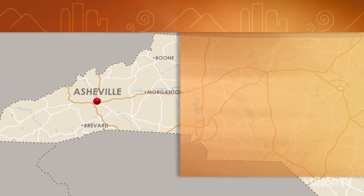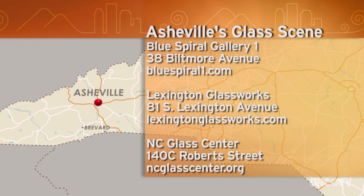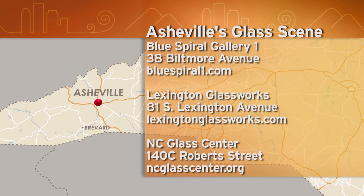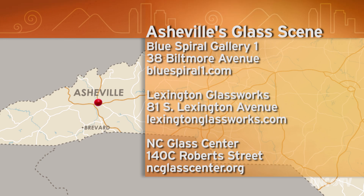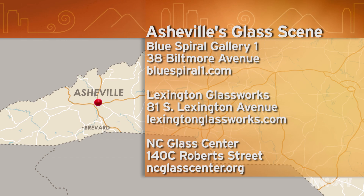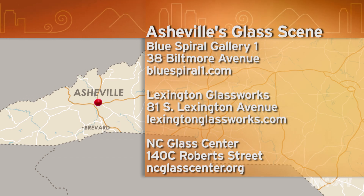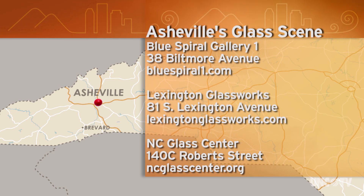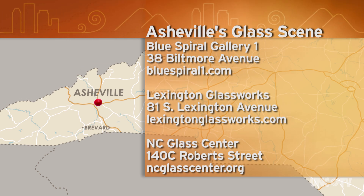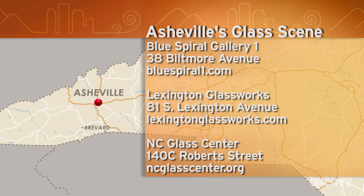Blue Spiral Gallery One is at 38 Biltmore Avenue. For more information, go to bluespiral1.com. Lexington Glass Works is at 81 South Lexington Avenue; their website is lexingtonglassworks.com. The NC Glass Center is at 140 C Roberts Street in the River Arts District; their website is ncglasscenter.org. All three venues are open daily.